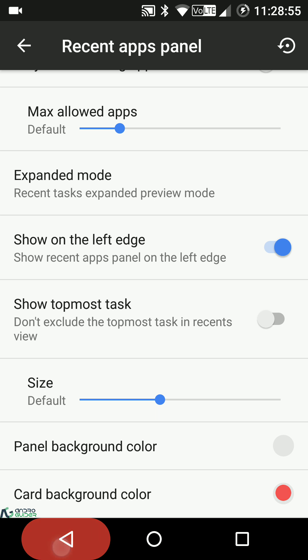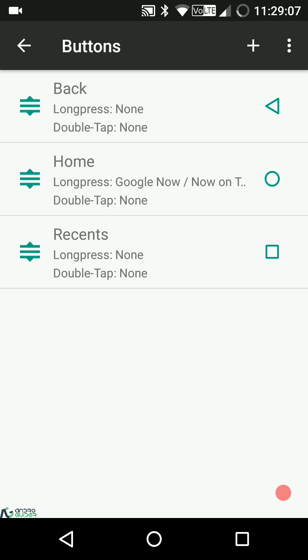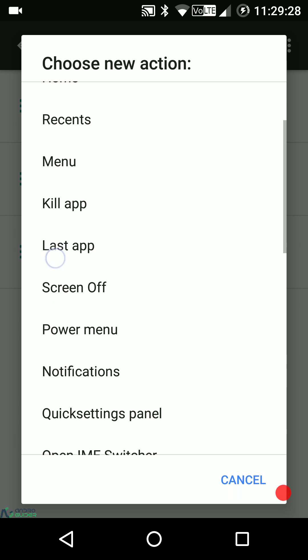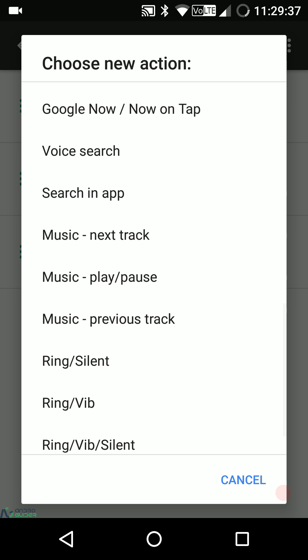Under navigation settings, you can enable or disable the navigation bar. The button settings section is one of the simplest and easiest navigation bar editors out there. To add a button, you just tap the add button and choose from: custom app, back key, home key, recent key, menu, kill app, last app, screen off, power menu, notifications, quick settings panel, IME switcher, screenshot, camera, torch, Google on tap, and more.